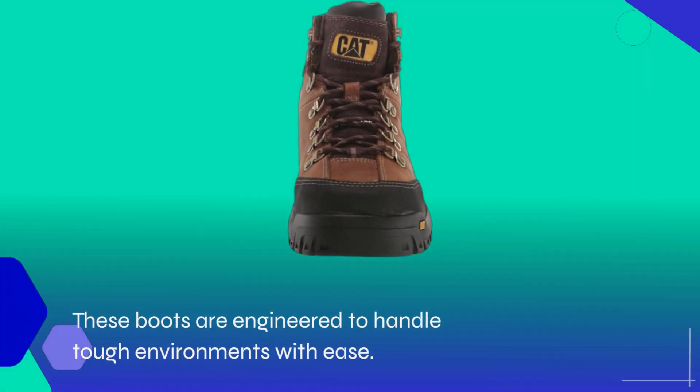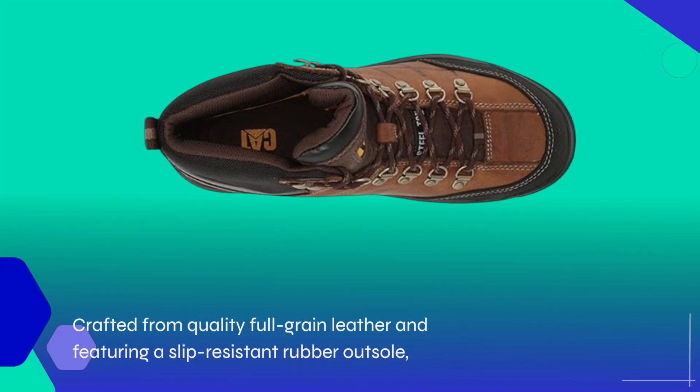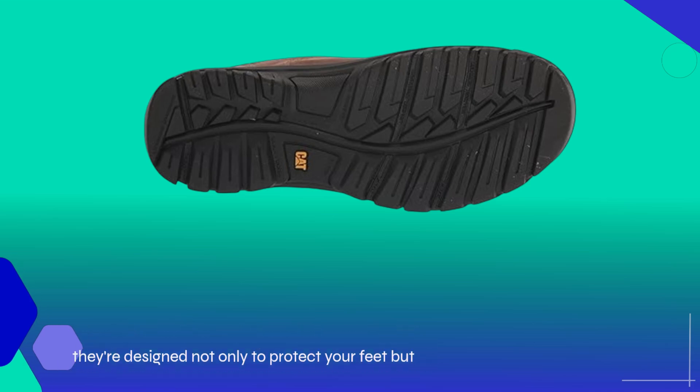These boots are engineered to handle tough environments with ease. Crafted from quality full-grain leather and featuring a slip-resistant rubber outsole, they're designed not only to protect your feet but also to keep you steady, meeting the STM standards for grip and electrical hazard protection.